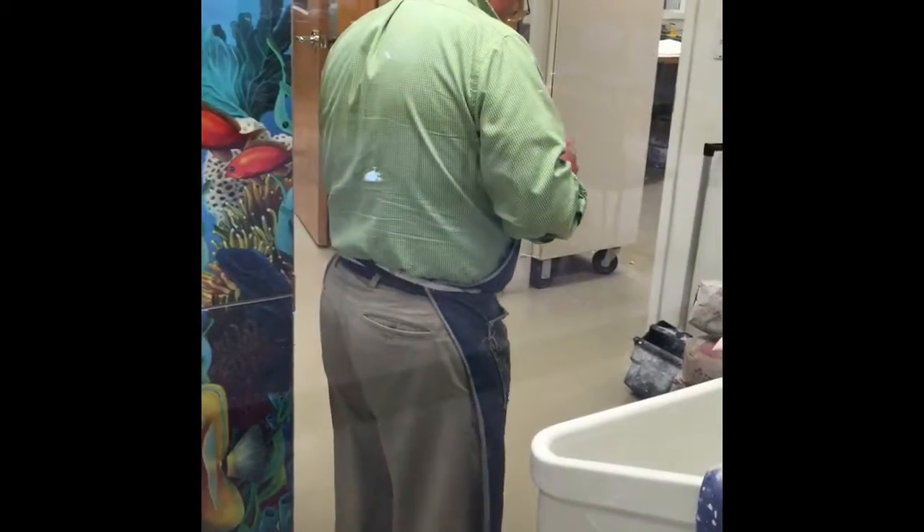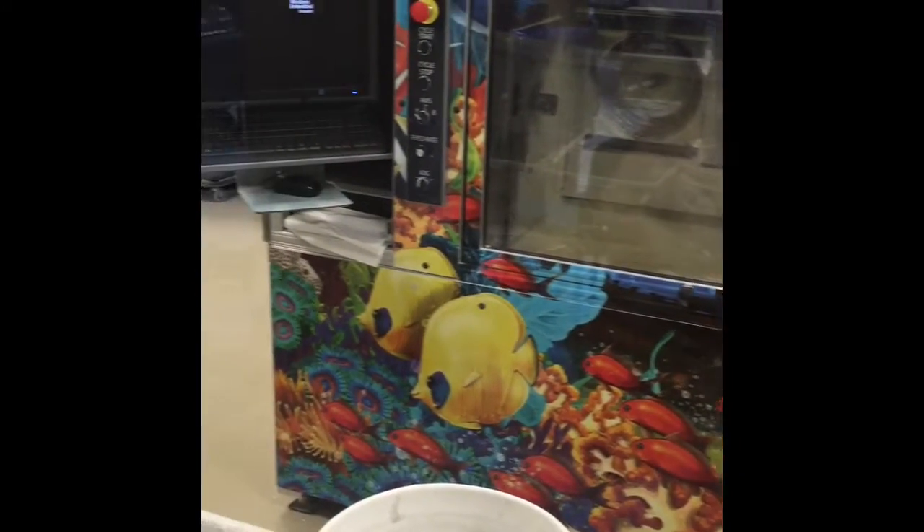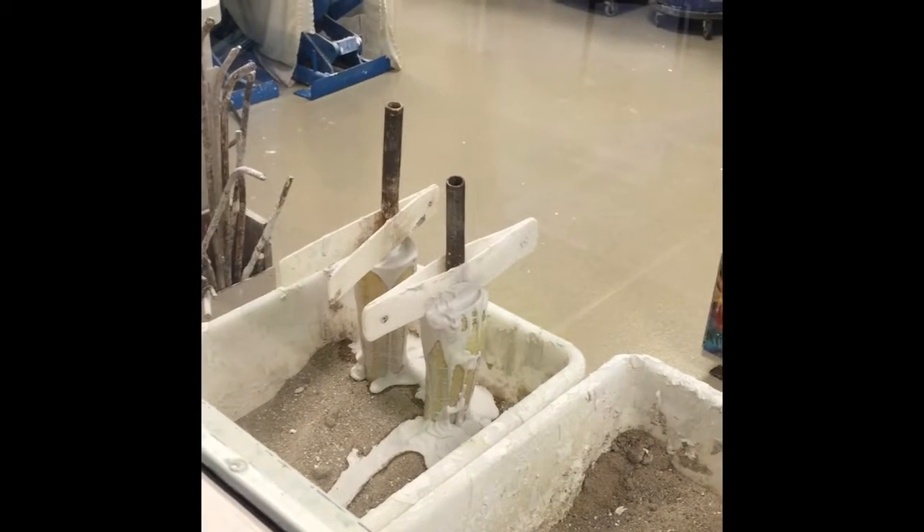So today's trivia question is: what state is this being made in? I said I was in Minneapolis at the Shriners Hospital, and the trivia question might be an easy one for some of you — but what state is Minneapolis located in?